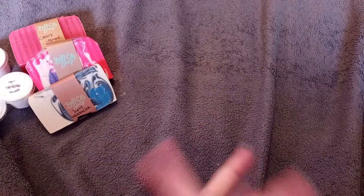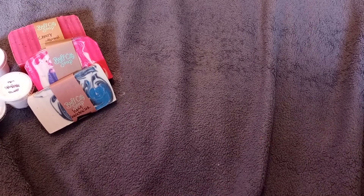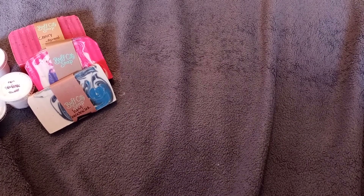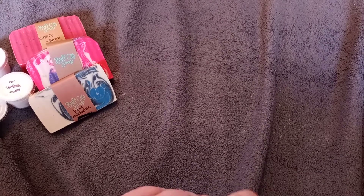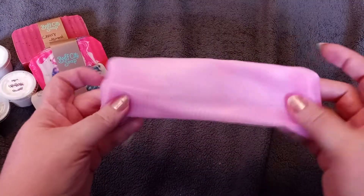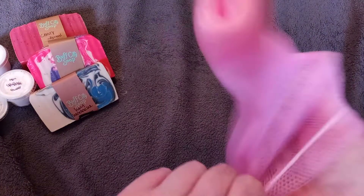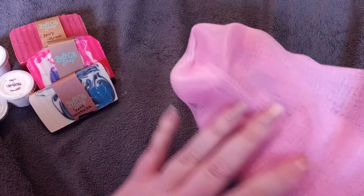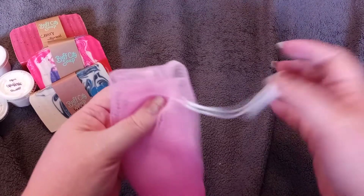I've decided I'm going to use one of the bars of soap in the shower instead of liquid soap, and for that I bought this soap bag accessory. You put the bar of soap inside — it stretches — and then it's almost like a scrubby thing. I got that to use in the shower with the new soap I bought.